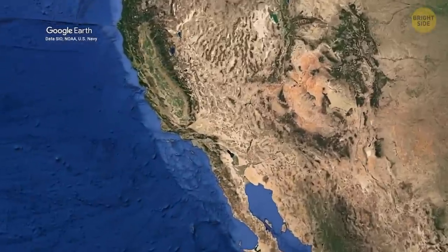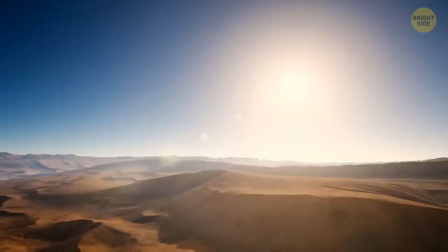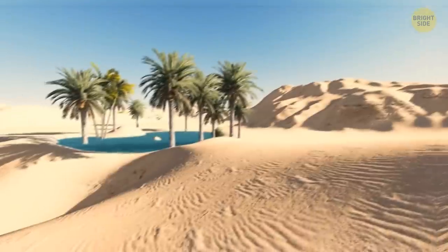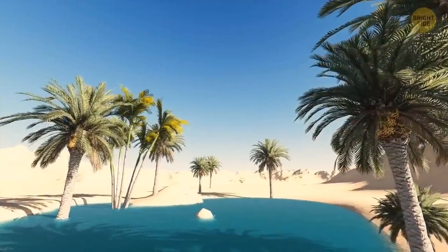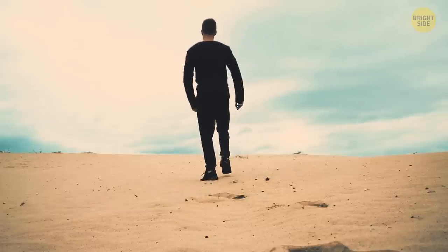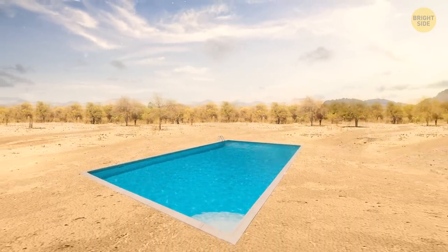Now we're going to another desert, somewhere in Southern California. There's only dried-up land with a thin layer of sand, gray thickets of thorny bushes, and the scorching rays of the Californian sun. Somewhere in the distance, you notice a mirage. Many people who wandered through the desert without water said they had seen a fake lake in the distance — it was an illusion created by the sun, hot air, refraction of light, and their brain wanting to get a sip of water. So you also see a mirage now, but it's not a lake. It's a pool.